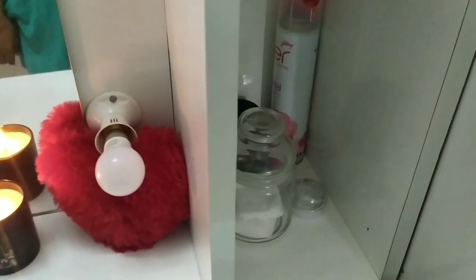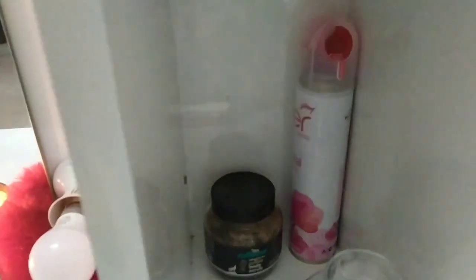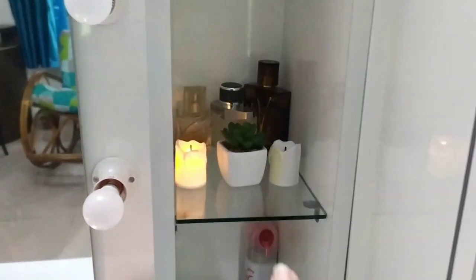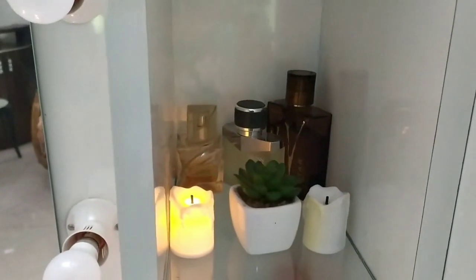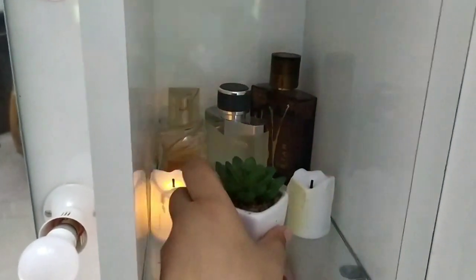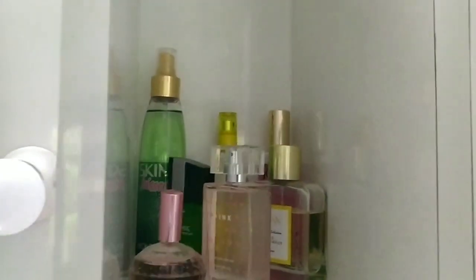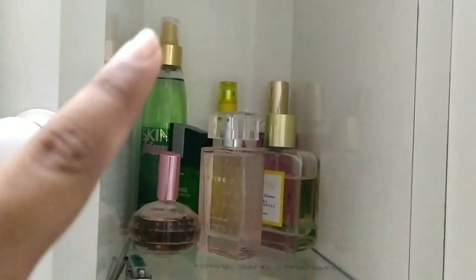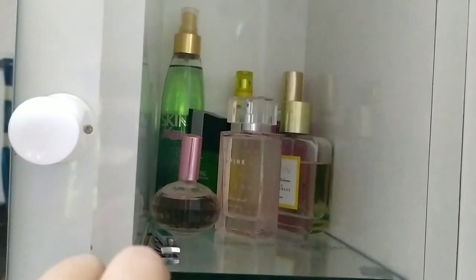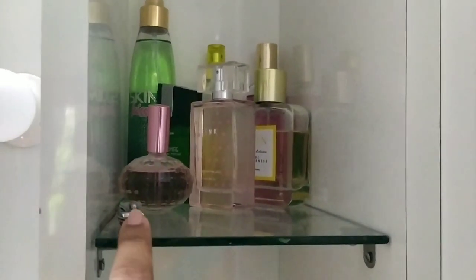Next to that I have this open unit. In the first shelf I have a glass jar with cotton swabs, an MCaffeine coffee body scrub which I absolutely love, and a room freshener. On the second shelf I have some men's perfumes that are regularly used, two candles, and an artificial plant I bought from Amazon. On the topmost shelf I have all my perfumes — from Jovan Musk, Titan Skin, Myntra, Audi Flame, and others. I've also kept my nail cutter here for easy access.